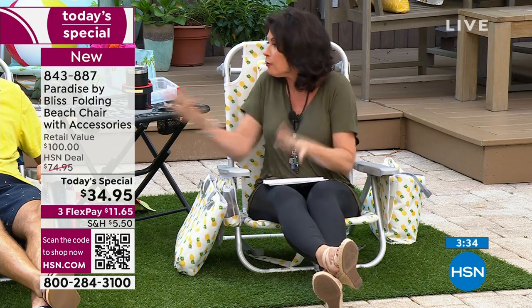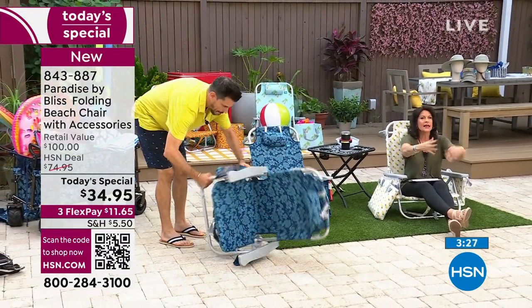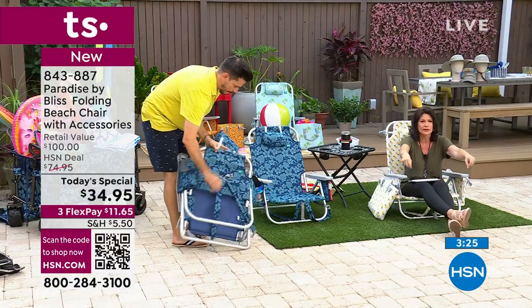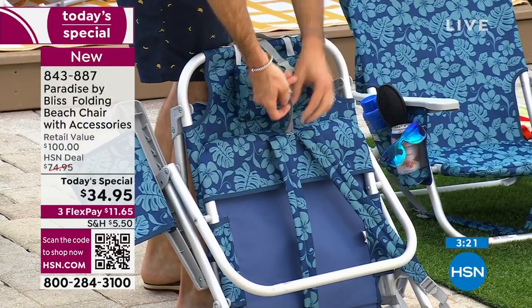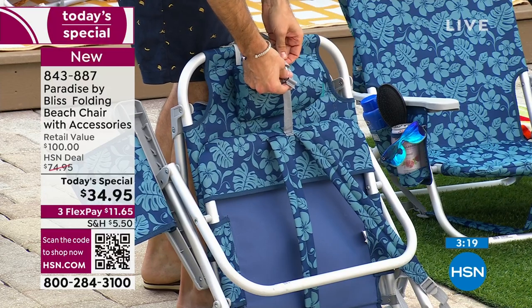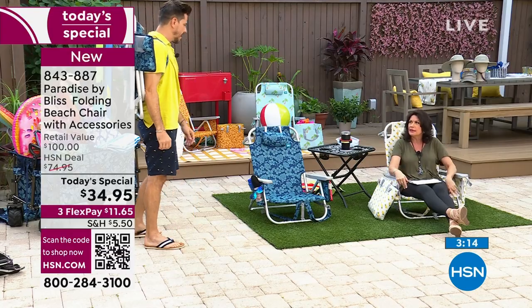Most importantly, it turns into a backpack — show that again. You put it right on your back and now you're hands-free to get everything else: the kids, the grandkids, even a pet. It's hard when you're trying to struggle with your cooler and your chair and everything else.